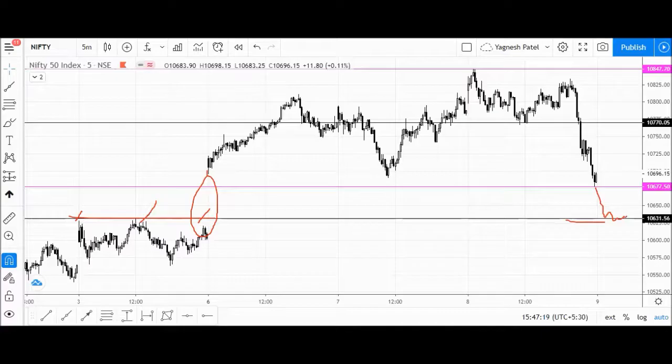These are the levels we have marked for the Nifty index: 10,780 important resistance, and 10,630 important support zone. I hope you liked this video. If you like the way we are analyzing the index, hit the like button, subscribe to my channel, and wait for my next video. Thank you so much.